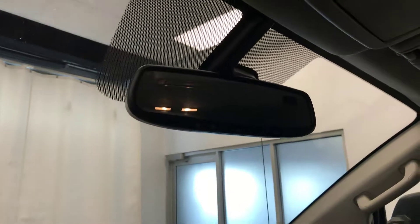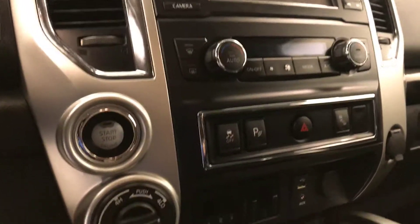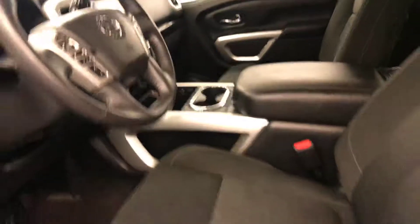Electrochromatic mirror with garage door opener, CD AM FM radio with auxiliary, dual zone climate control with AC, four wheel drive controls and push-button start, and our interior colors are black.